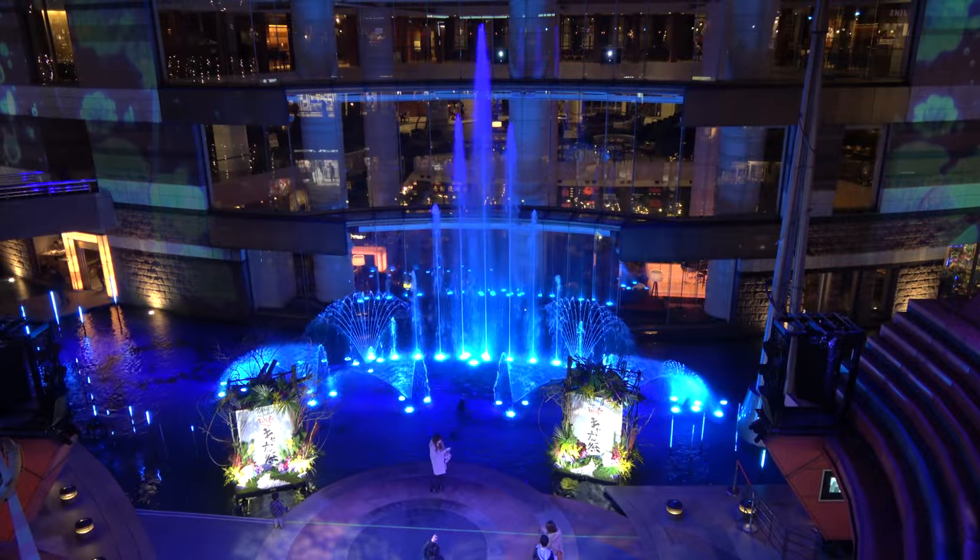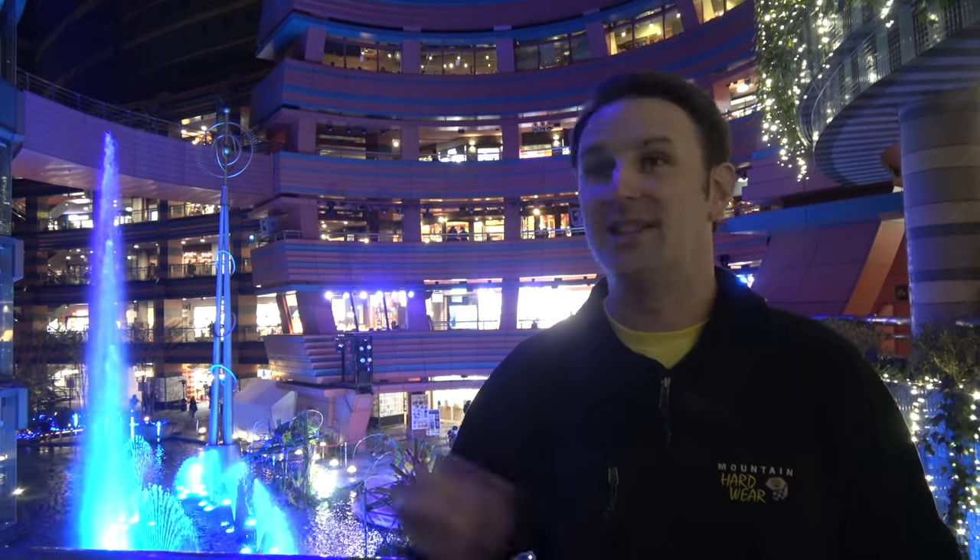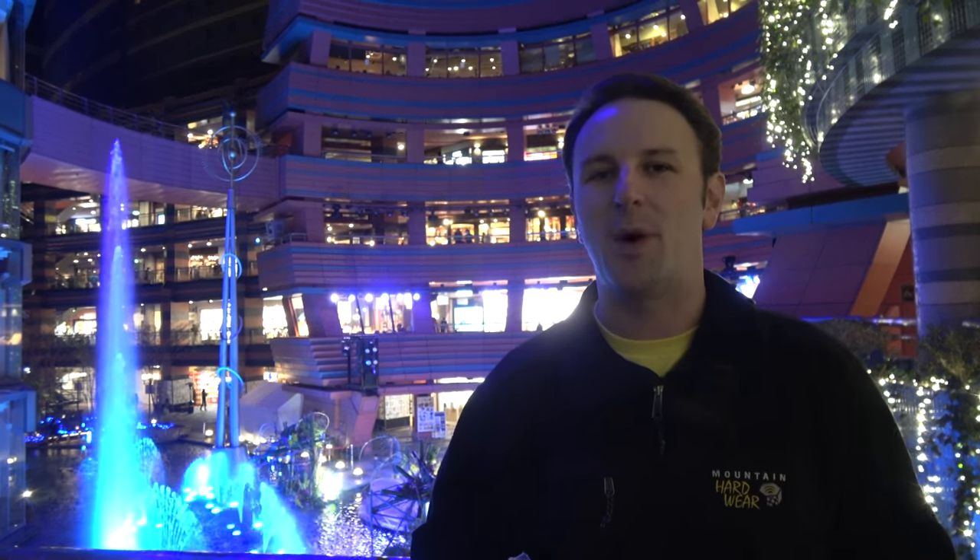The fountain show is every 30 minutes, and I was kind of surprised — it's actually an outdoor mall. So if it's a cold or rainy day, just be prepared. You won't be warm and toasty inside, at least not the mall walkways. Maybe inside the stores, which is probably where they want you to be.